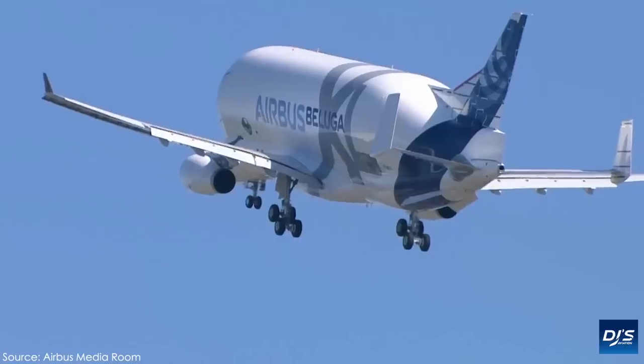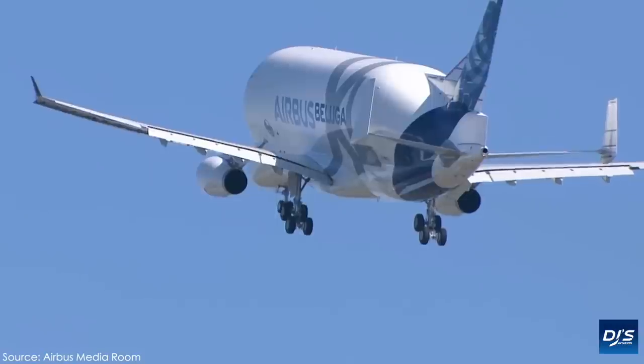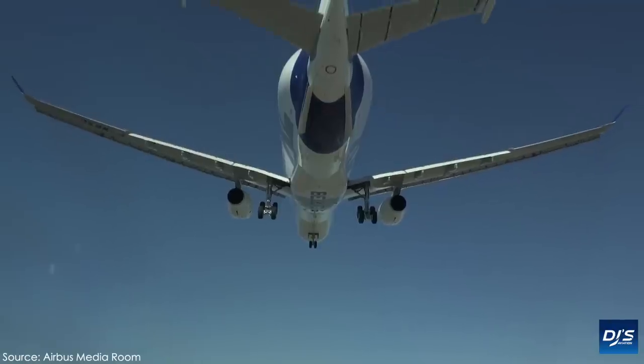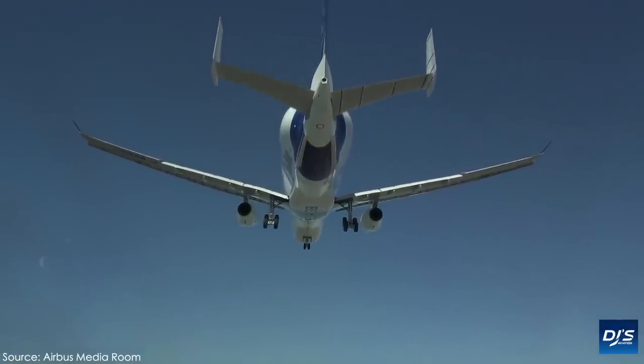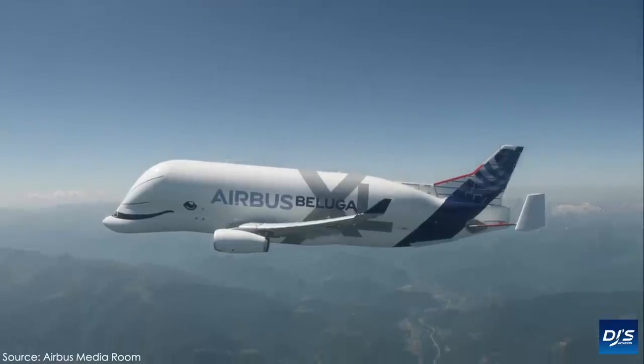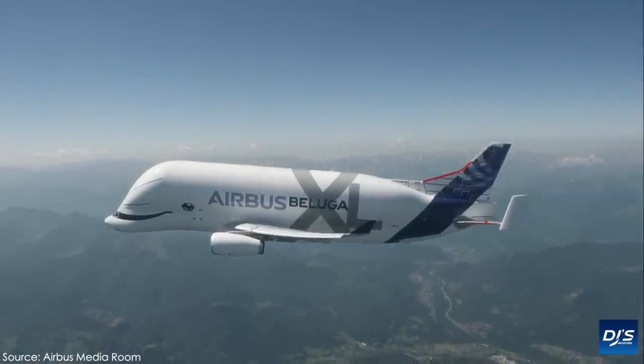So, a Beluga — essentially a flying whale. What's its actual purpose, you may be asking? Well, much like the Dreamlifter with Boeing and some other cargo transporters, the Beluga XL will be used throughout Europe, mainly moving sections of a future Airbus aircraft around to different production sites.